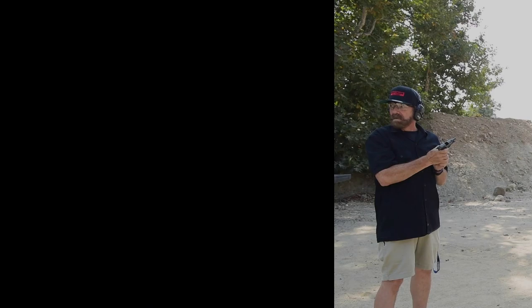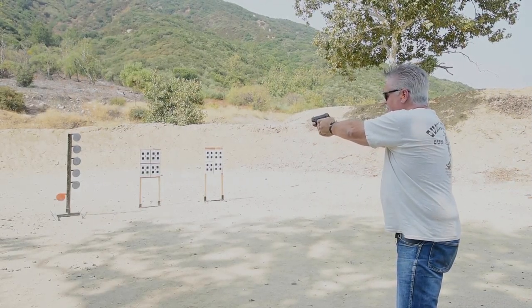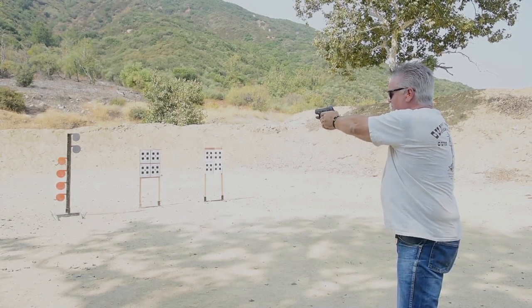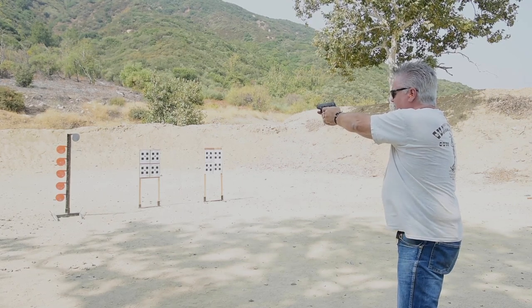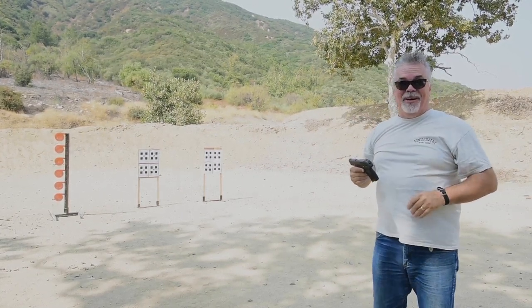Five out of six — I'll take that. I've had experience with these — I used to own one and wasn't a big fan. Oh yeah, I can see why you'd hate that — it worked better than the one I had.